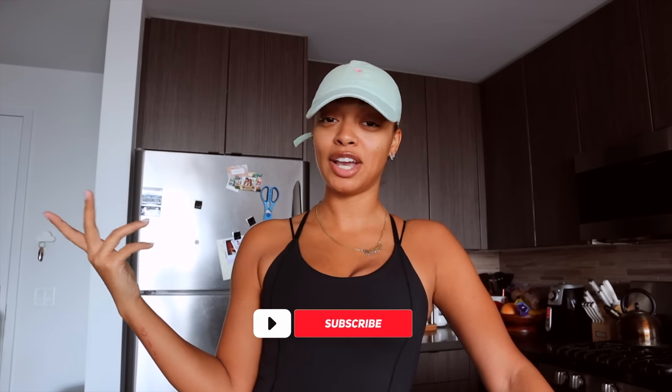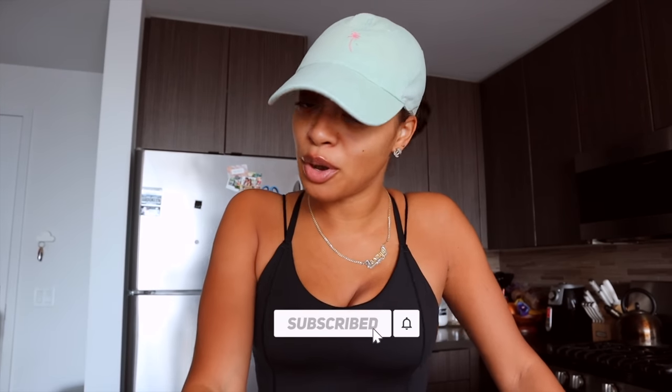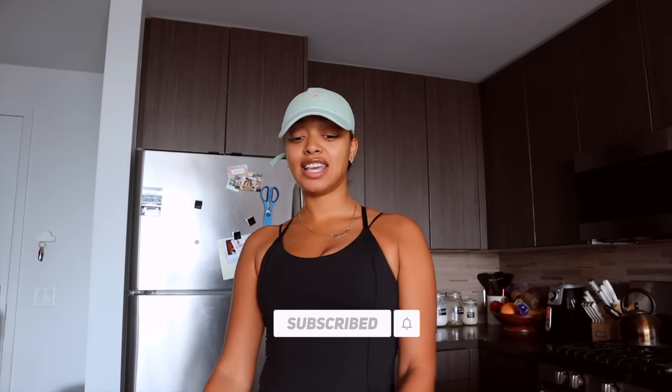If you guys are interested in watching, make sure you keep watching. Don't forget to give this video a huge thumbs up, click the subscribe button if you're not already subscribed, turn on those post notifications, and let's just get right into it.